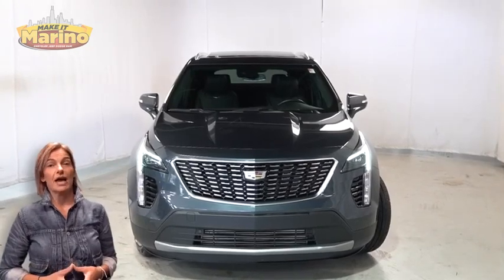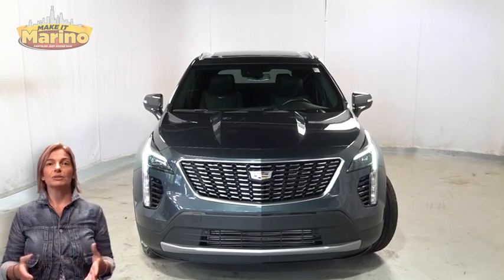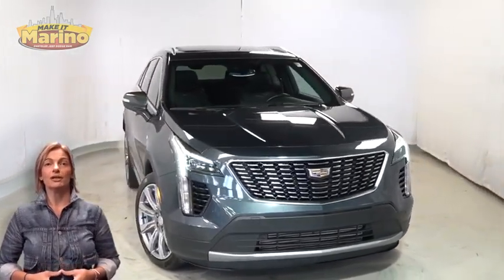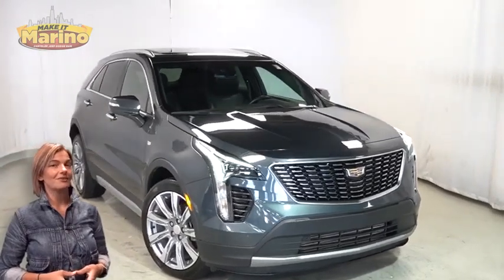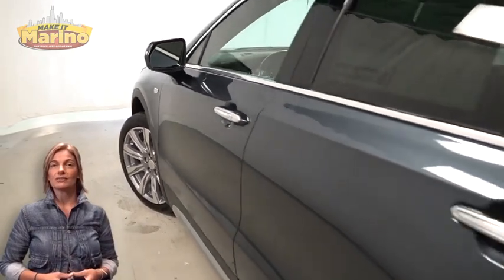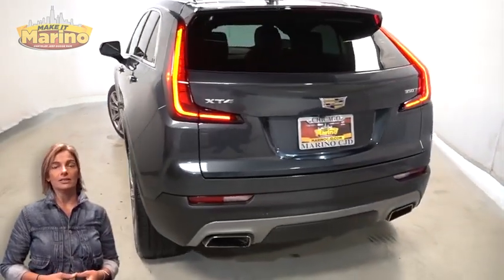Have you been searching for the perfect SUV with safety and reliability without breaking the bank? We'll take a look at this 2021 Cadillac XT4 Premium Luxury in shadow metallic with HID headlamps, front fog lamps, 20-inch aluminum wheels, power heated mirrors, shark fin antenna, and LED tail lamps.